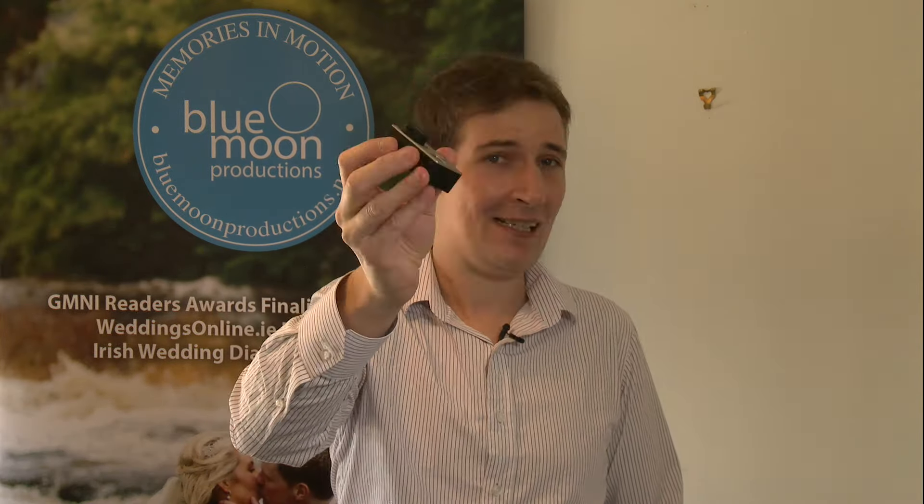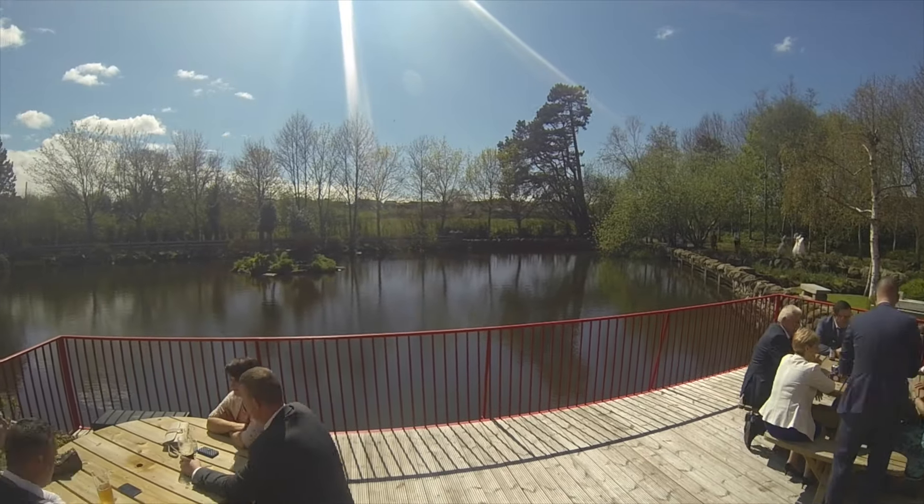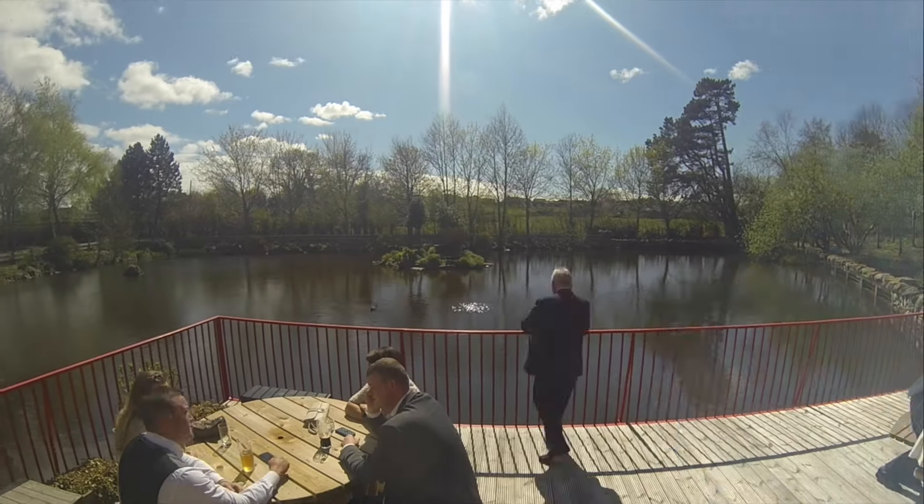This is called the GoPro. Now I use GoPros for filming weddings — they're really, really handy. Sometimes I use them for time-lapse, such as just after the church or just after the ceremony, like a big sweeping shot: sky, clouds, all the rest. It looks really cool when you speed it up.